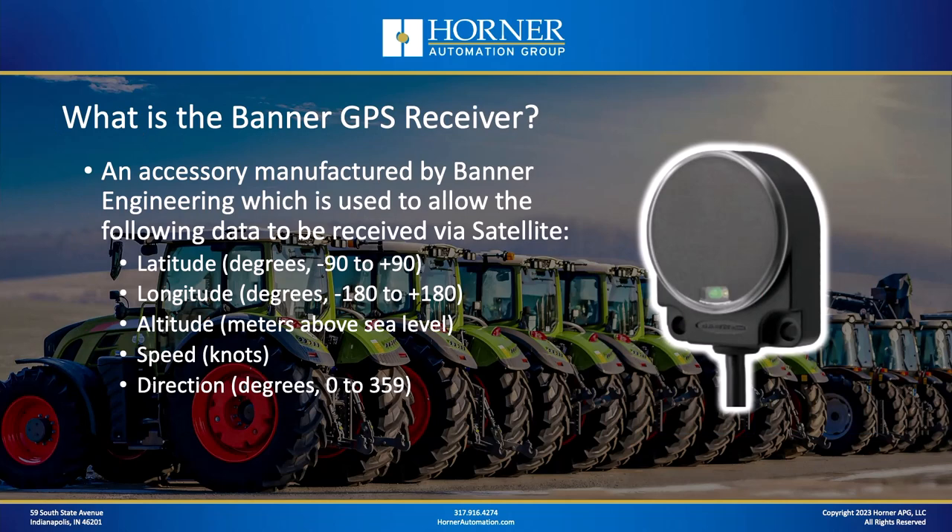We're going to answer the question: what is the Banner GPS Receiver and how it interfaces with the OCS. We'll talk about applications where it has a lot of usefulness. Then we'll dive into configuration in Seascape, talk about data manipulation after receiving the data over Modbus, and there'll be plenty of demonstrations as we try to do anytime we have a live stream.